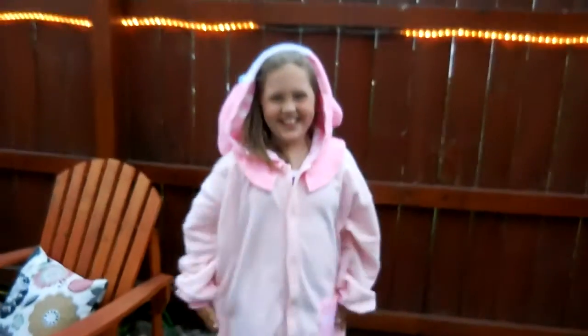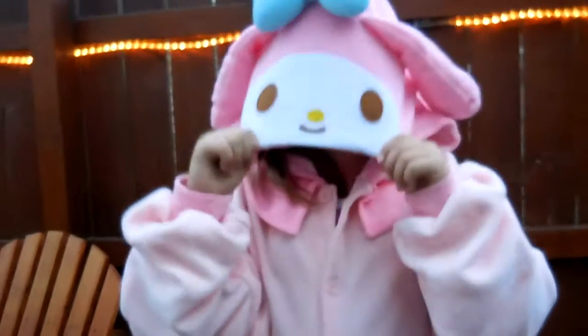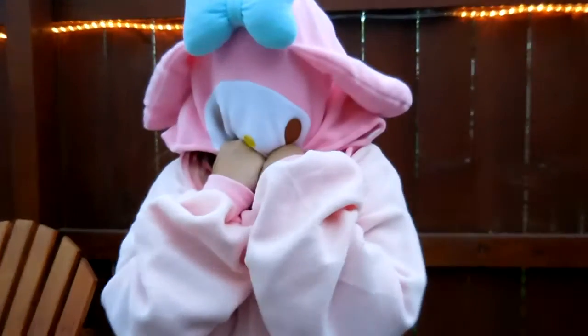Turn around. That's the back. You want to see the face? Here's the face. And that's what the face looks like.